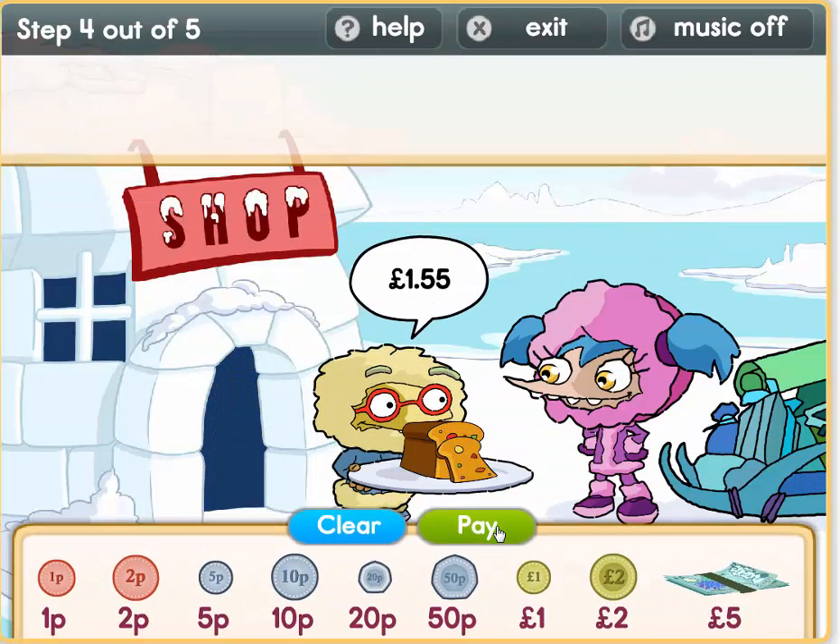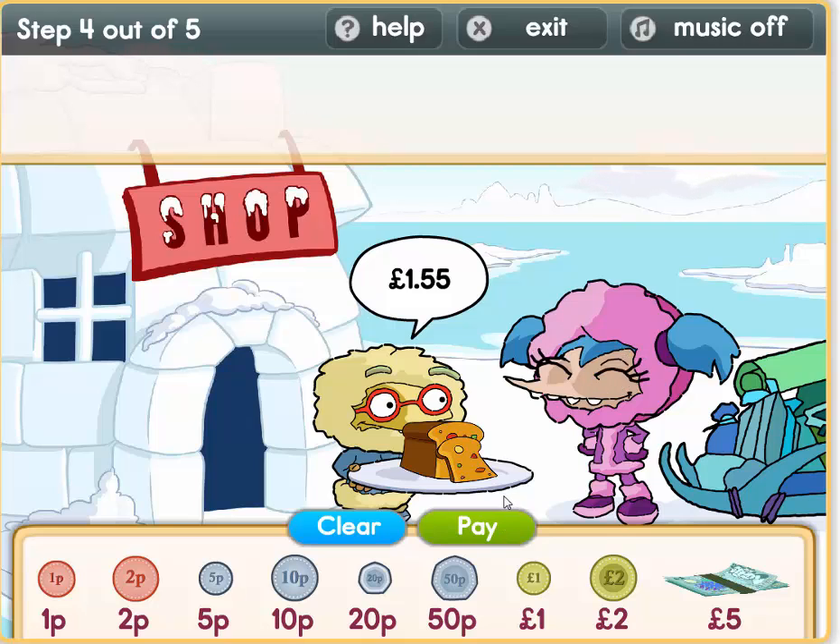Oh, aren't we hungry from all that shopping, boys and girls? Let's have some toast — 1 pound 55. 1 pound. We need 55 pence now: 50 plus 5 equals 55.